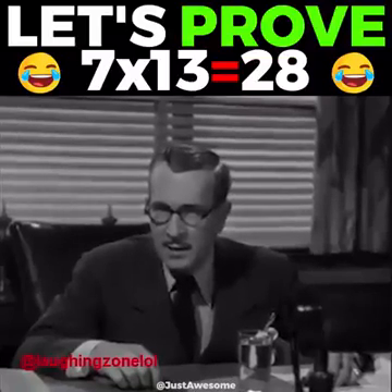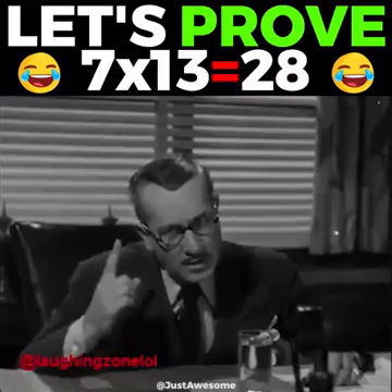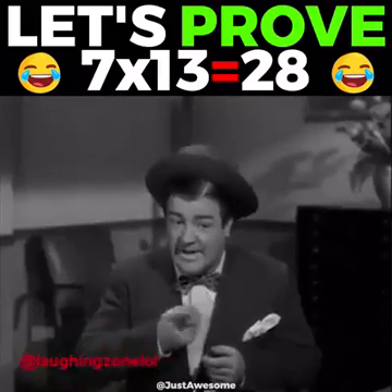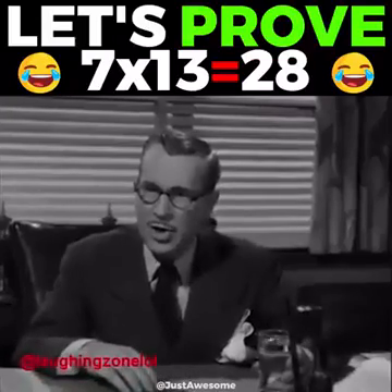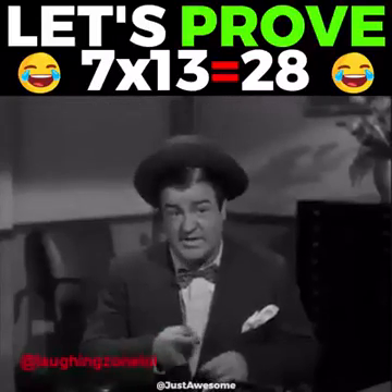Seven times thirteen is not twenty-eight. Yes, it is. Seven times four is twenty-eight. Mr. Chandler, seven times thirteen is twenty-eight. Seven times four is twenty-eight. Did you ever go to school, stupid? Yes, sir. And I come out the same way.